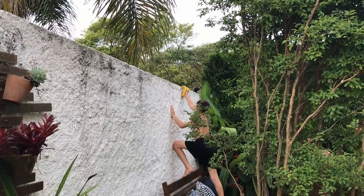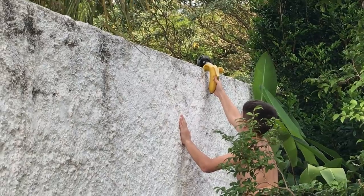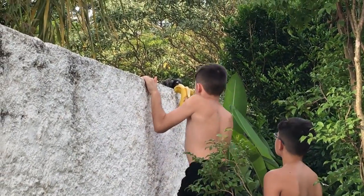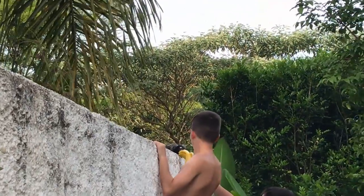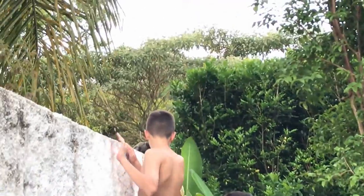Marmosets are small new world monkeys in the genus Callithrix. They have claw-like nails known as tegulae on most of their fingers. Only their big toes, which are called halluxes, have the flat nails that most other primates have. Marmosets have an arboreal locomotion similar to squirrels.